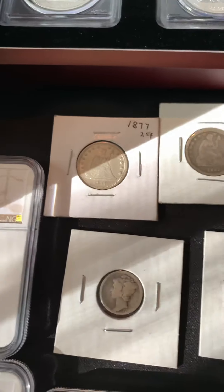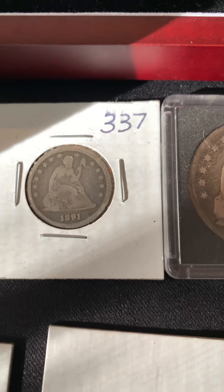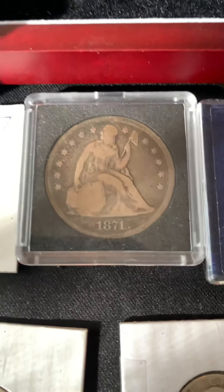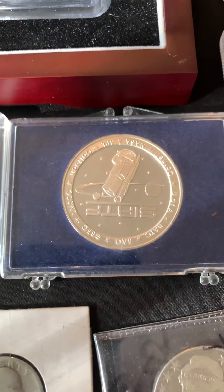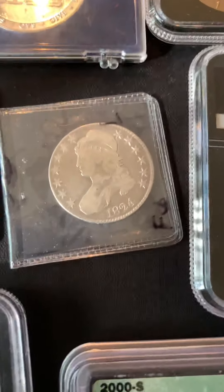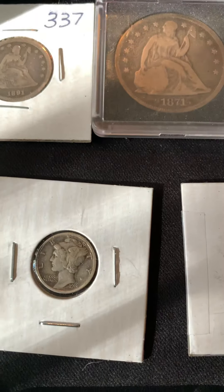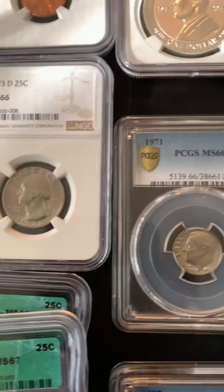We have some Seated Quarters — really good condition on that one, kind of roughed. That's a VG-8 right there. Not bad. That's a '71 Seated Dollar — it'll be nice, fine. I have a satellite, can't remember which one, but first whatever. In space, whatever. I have a bust, '32-S Washington, '16 Philadelphia Merc, '21 Merc, and some other pennies.